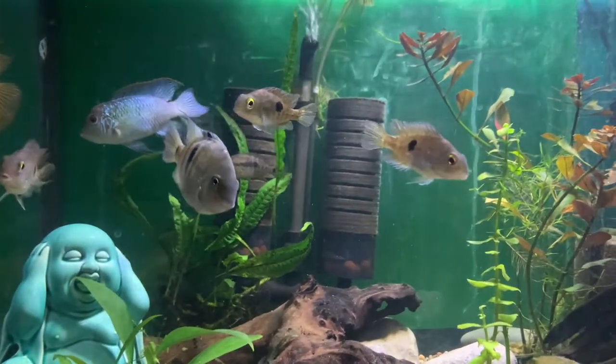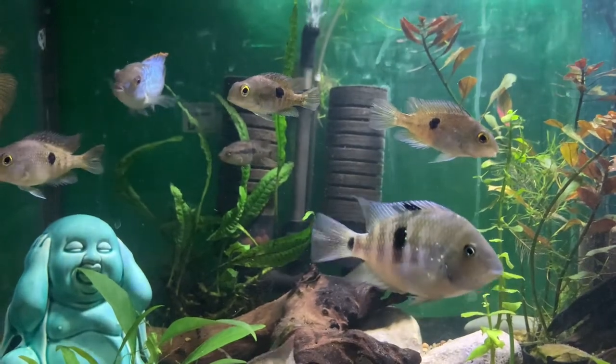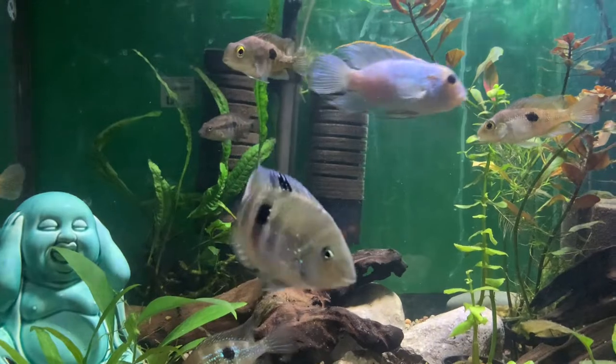They also like slower, more flowing water in the tank with sand, plants, driftwood and that sort of thing.